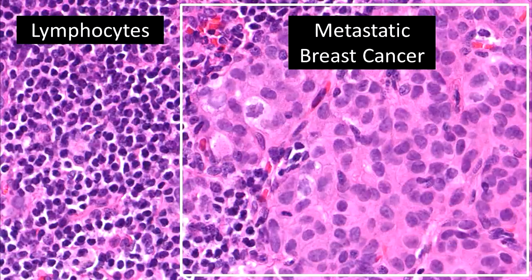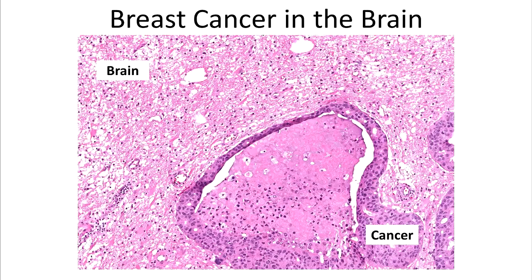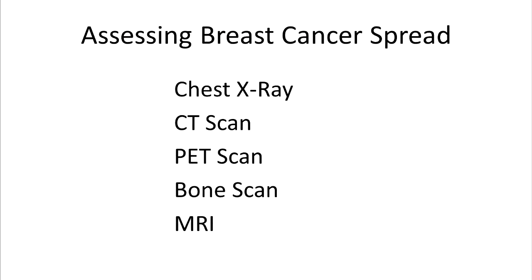Note the size difference between the lymphocytes on the left and breast cancer cells on the right. A sentinel lymph node biopsy is a procedure where a single lymph node is sampled for tumor; the results may determine if a complete lymph node dissection is necessary. Breast cancer can also spread or metastasize to other organs such as lungs or bones; however, any organ can be affected, including the brain. The spread of cancer is often assessed using imaging techniques.